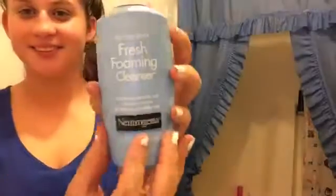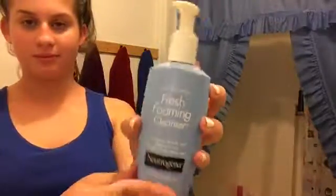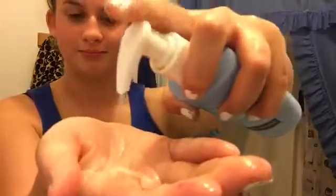Now I'm picking up this makeup remover — it's a Fresh foaming cleanser, a really good brand that works really well. I totally suggest you guys getting it; I got this at Walmart. It really does take off the makeup. I'm putting some on my hand, rubbing it in, and applying it to my face — I did wet my face with water first, which I totally suggest.